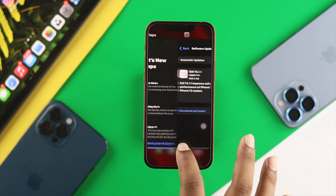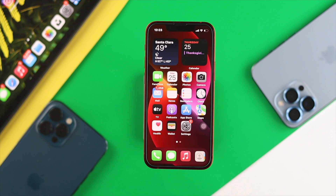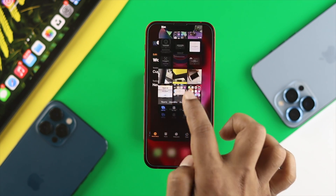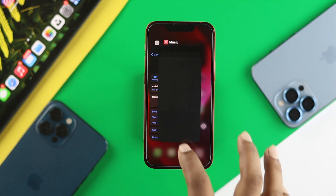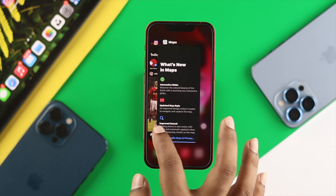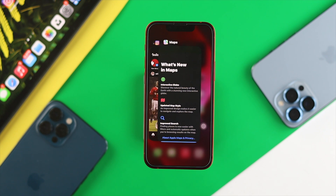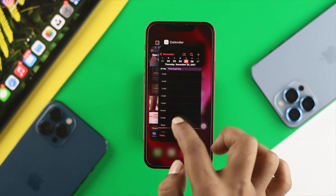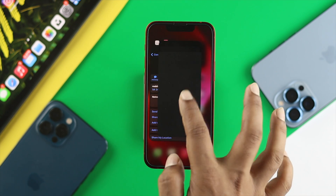After updating to the latest software, if you still have the same lagging or slow issue, the next thing to do is remove all background applications currently running on your iPhone. Swipe up from the bottom to see all background apps, which may be causing the slowness on your iPhone 13 Pro Max or iPhone 13 mini. Swipe them all up to close them, and your problem should be resolved.